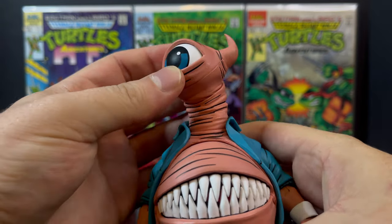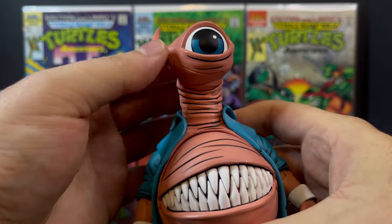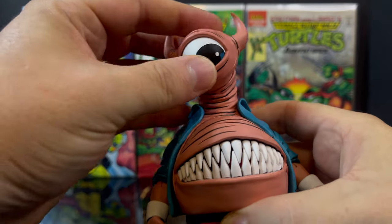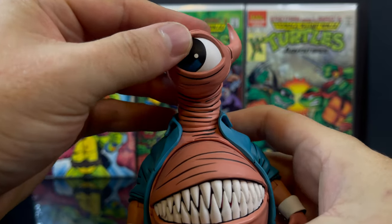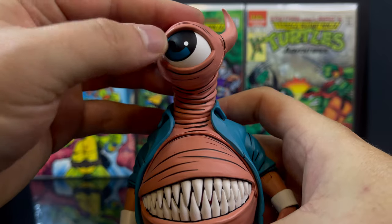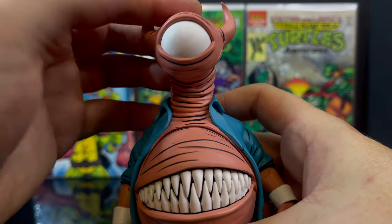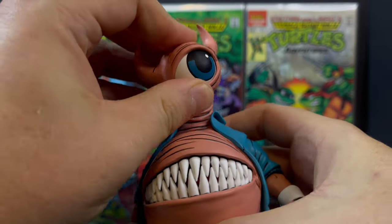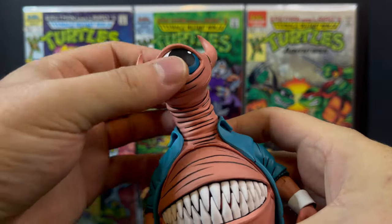Give yourselves a pat on the back there. He even has all the proper segments, all the articulation that you would want out of his - for lack of a better word - foreskin-looking neck. He's kind of like an earthworm. And his eyeball spins within the actual head, bringing so much character to this toy. You can even flip it white if you'd like. Having it look every which way, along with the articulation of that earthworm-looking neck - heck yeah, that's amazing.